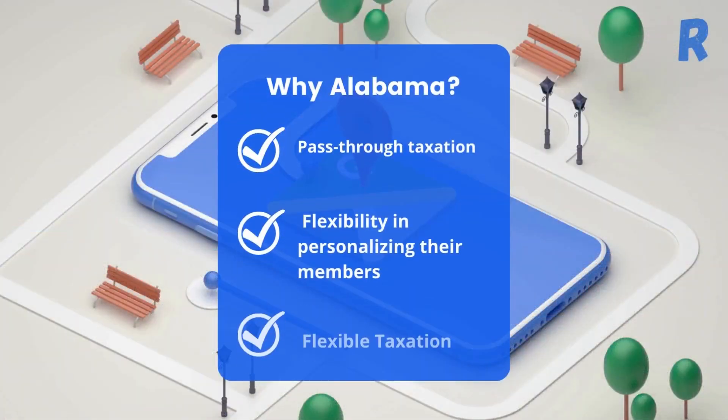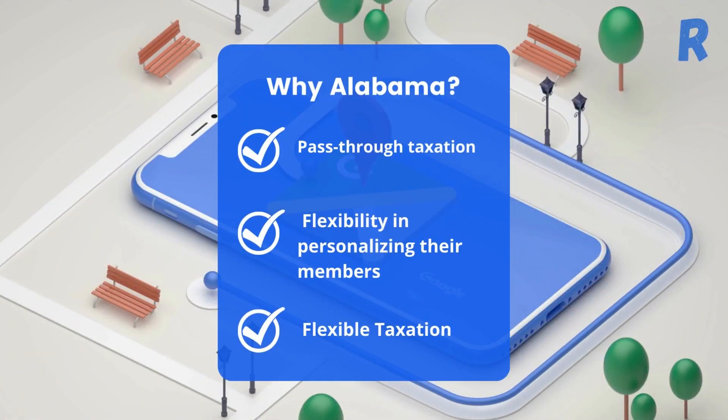The state has pass-through taxation, flexibility in personalizing their members, flexible taxation for members, and many other benefits.